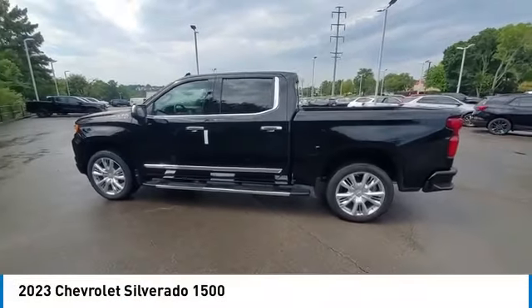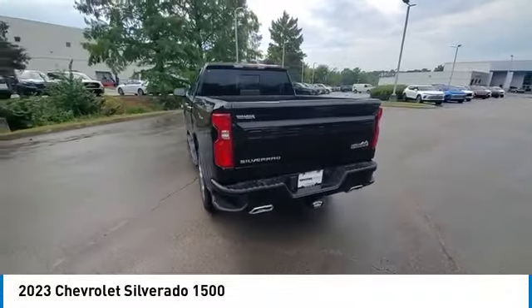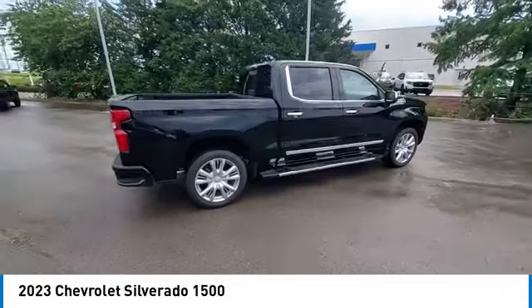Stop by and take a look at the 2023 Silverado 1500. The Chevy Silverado 1500 has the lowest cost of ownership of any full-size pickup.